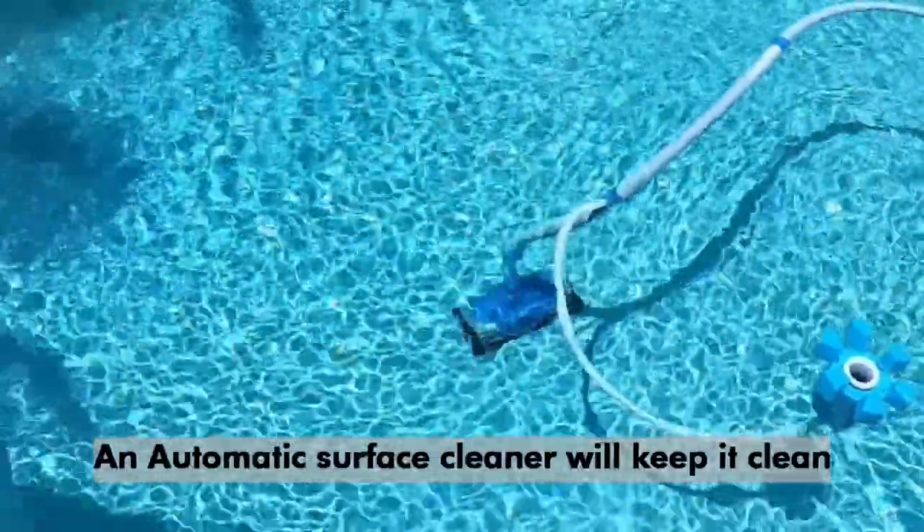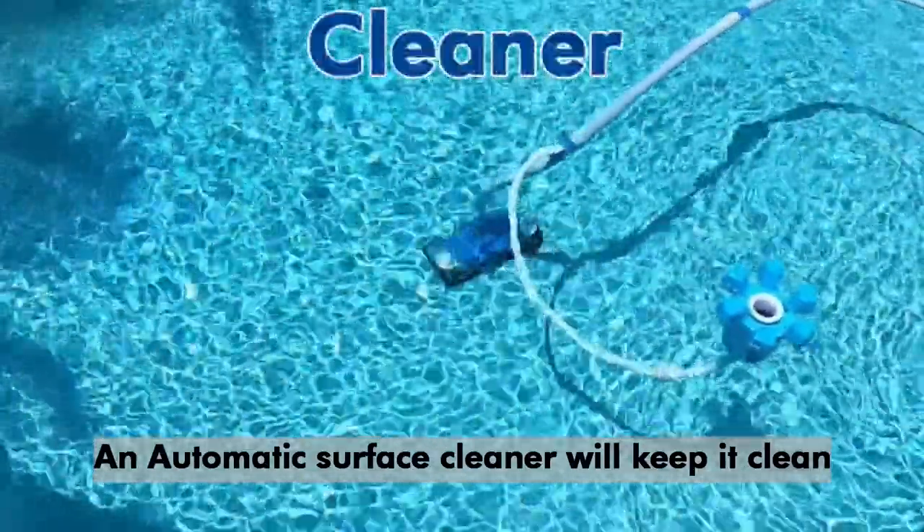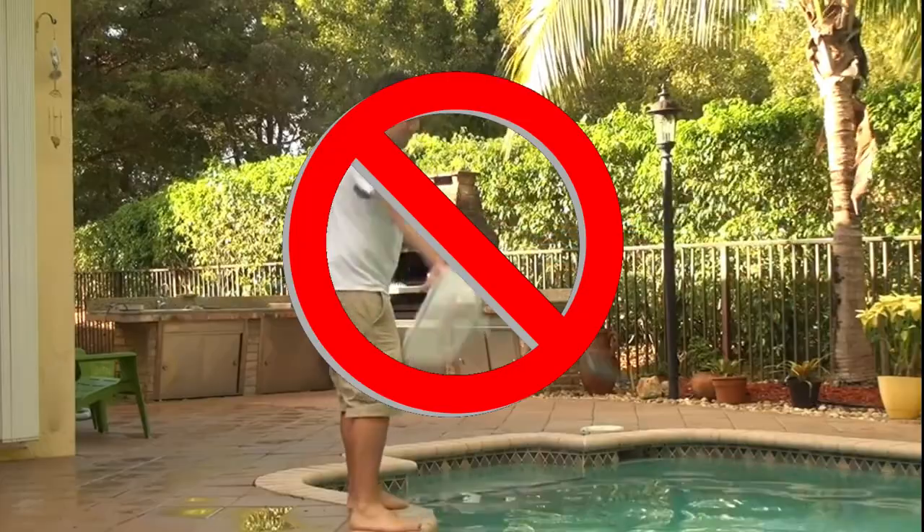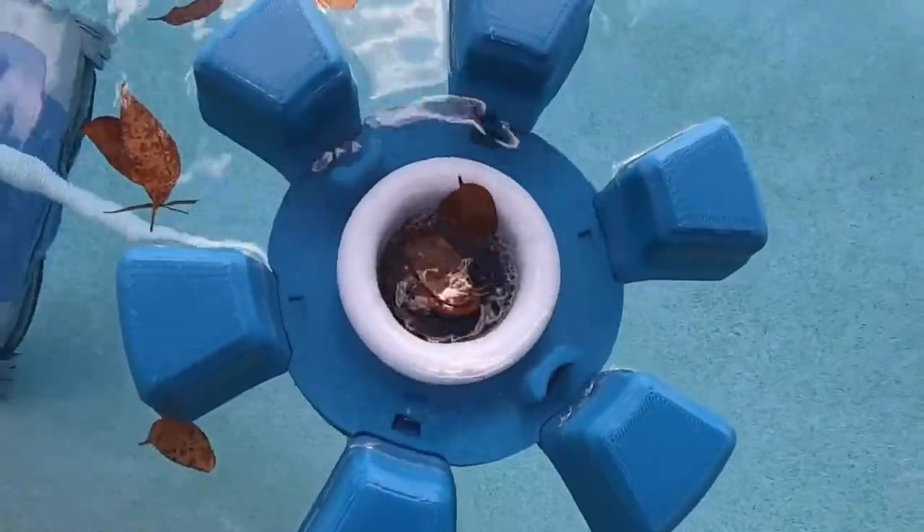An automatic surface cleaner will keep the pool clean. The pool owner doesn't want to clean the pool every day — they will love to have a surface cleaner.